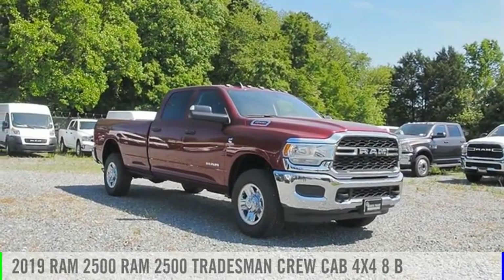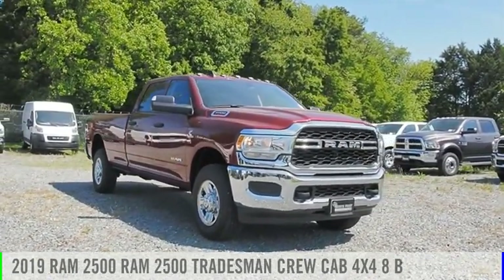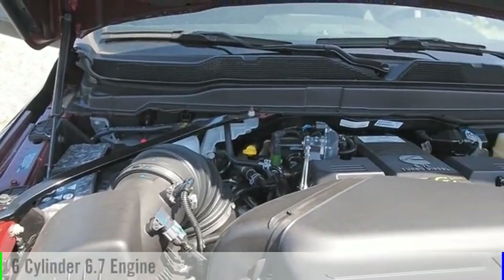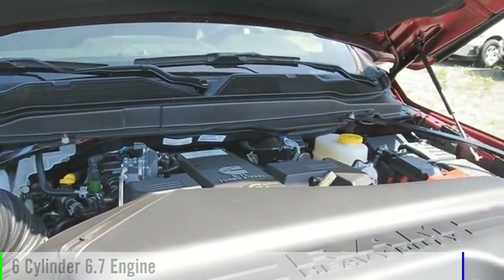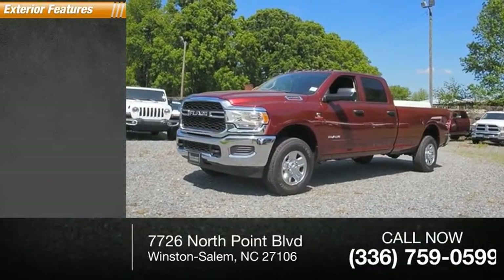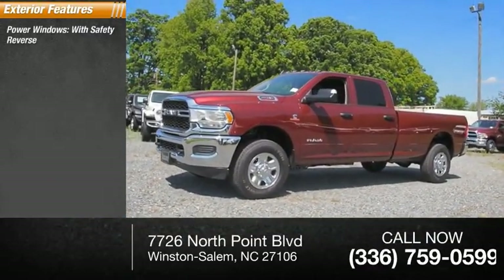We are pleased to show you the 2019 2500. This vehicle is powered by a four-wheel drive six-cylinder 6.7-liter engine. This vehicle has less than 100 miles. Here are some of this vehicle's great options: power windows.